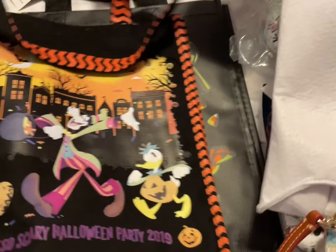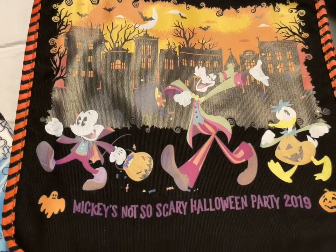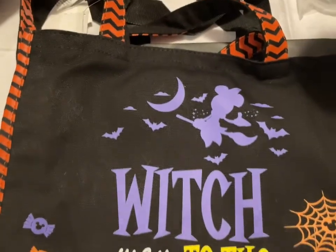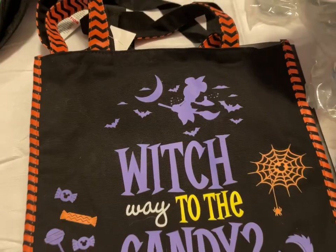Then I have another trick-or-treat bag, also from Mickey's Not-So-Scary Halloween Party 2019. That's the front there, and the back says 'Which way to the candy?' It's more of a canvas material. And that one's going to be $10.